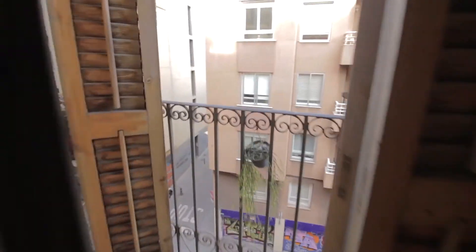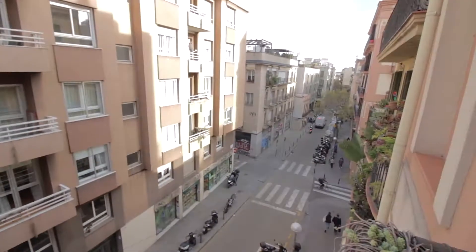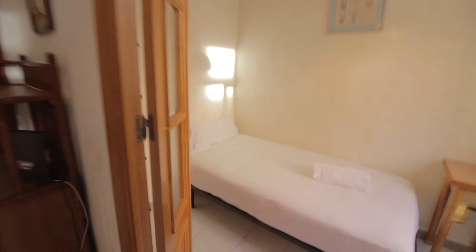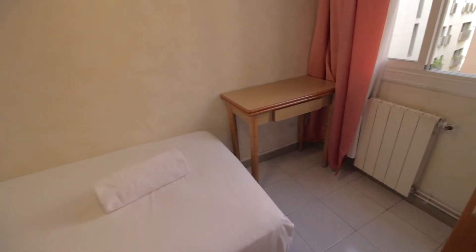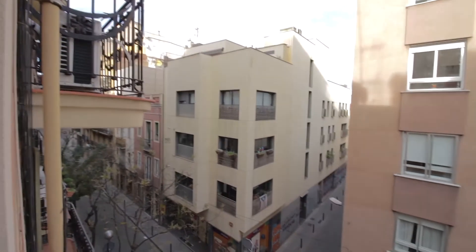There's a little balcony, and this room faces Torrent de Llora, right in the heart of Gracia, which is one of the nicest neighborhoods in Barcelona's northern area. Then there's a second little room with a single bed, a small desk, a heater, a wardrobe, and a few shelves, facing the interior courtyard. And that's pretty much it.